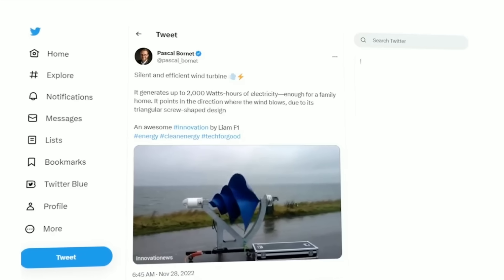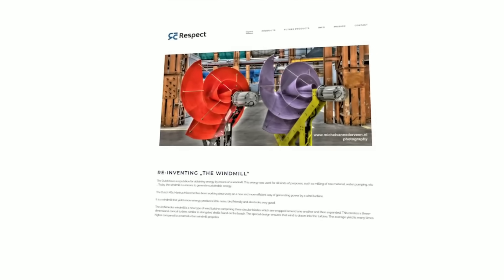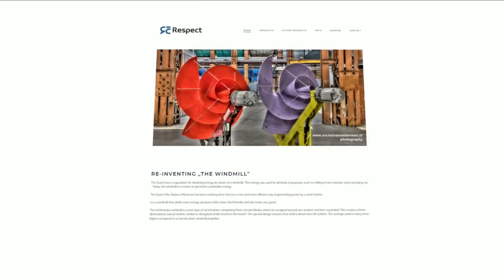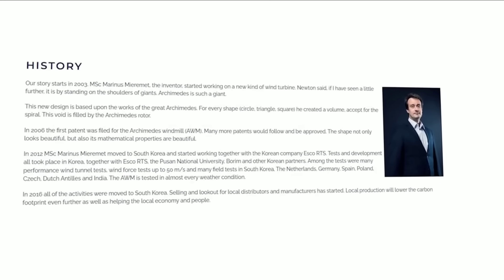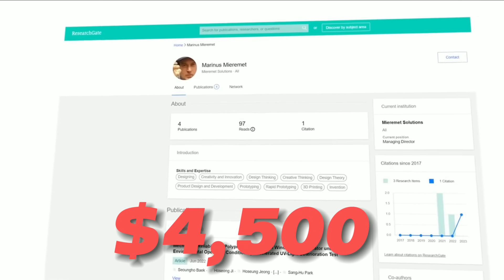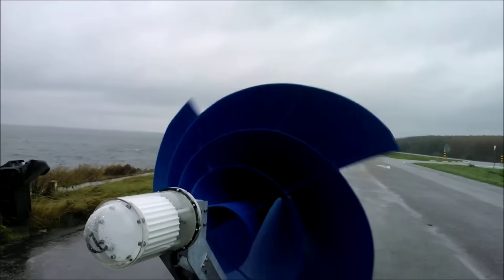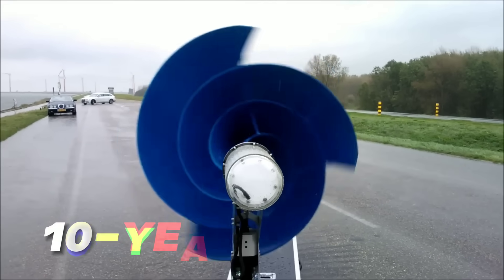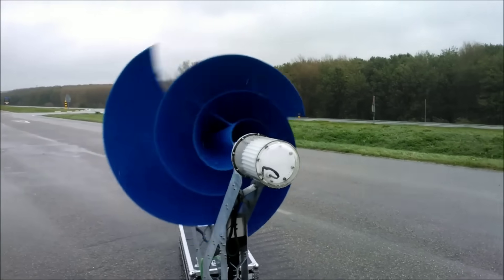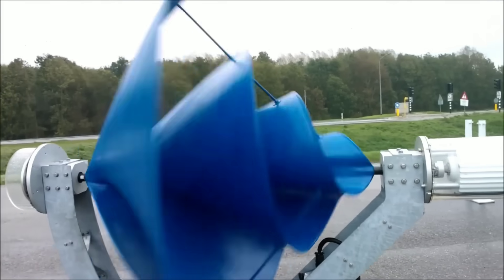Now let's talk about the cost and installation of the Lyum F1 wind turbine. According to the company's website, the Lyum F1 wind turbine costs €3,999, which is about $4,500. That may seem like a lot of money, but remember that this is a one-time investment that will pay off in the long run. The company also offers a 10-year warranty and a 20-year lifespan for the Lyum F1 wind turbine, which means you don't have to worry about replacing or repairing it anytime soon.